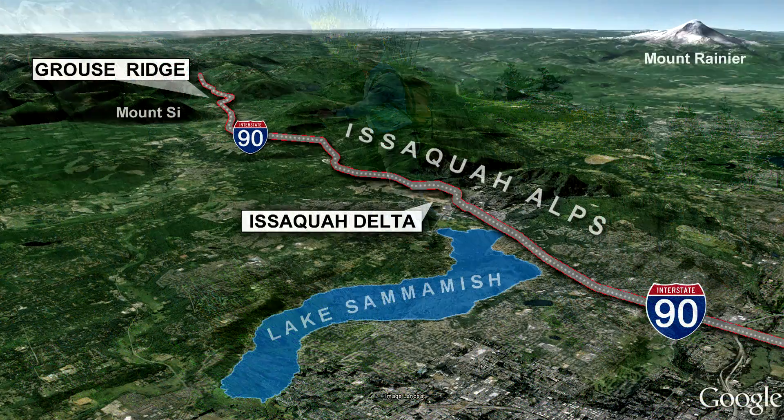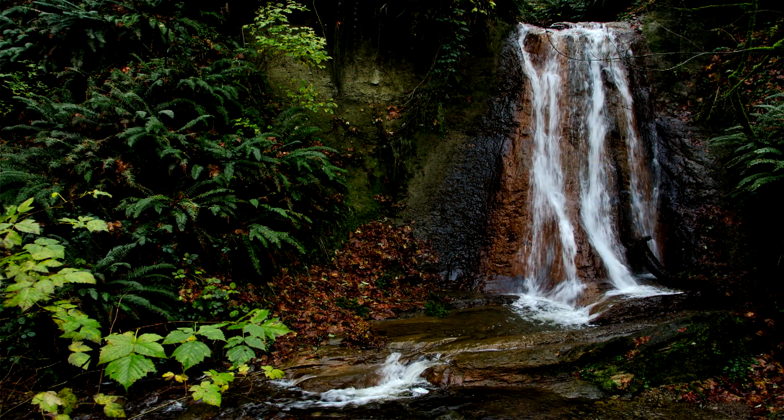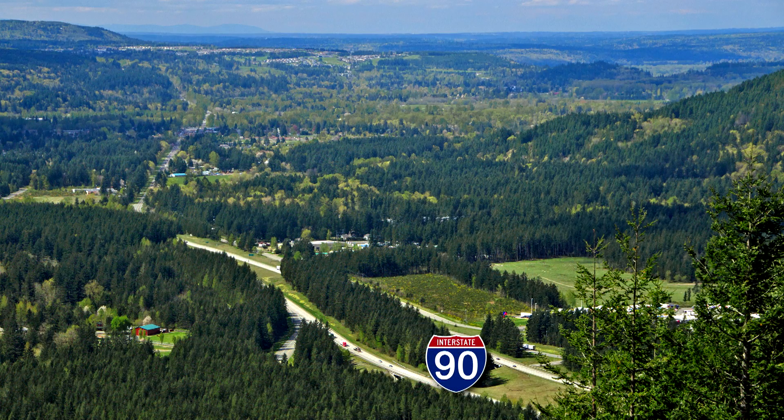Between Bellevue and Issaquah, have you ever noticed how the freeway runs along a boundary with ridges on the right and lowlands on the left? Earthquakes on the Seattle Fault created this. Each quake lifted the Issaquah Alps a little higher and dropped the basin a little lower. The hard bedrock south of I-90 includes 30-million-year-old volcanic rocks and siltstones of the Blakely Formation. North of I-90, the bedrock is buried by thousands of feet of soft sediment prone to seismic shaking.